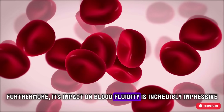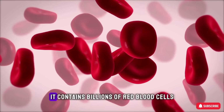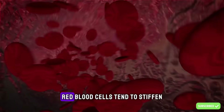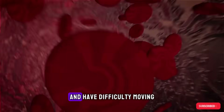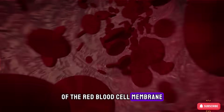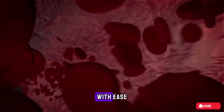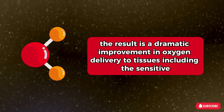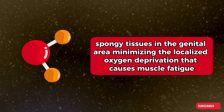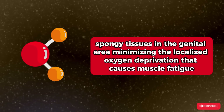Furthermore, its impact on blood fluidity is incredibly impressive. Blood contains billions of red blood cells, and in an acidic environment, red blood cells tend to stiffen. Sodium citrate helps improve the flexibility of the red blood cell membrane, allowing them to bend and squeeze through tiny capillaries with ease. The result is a dramatic improvement in oxygen delivery to tissues, including the sensitive spongy tissues in the genital area, minimizing the localized oxygen deprivation that causes muscle fatigue.